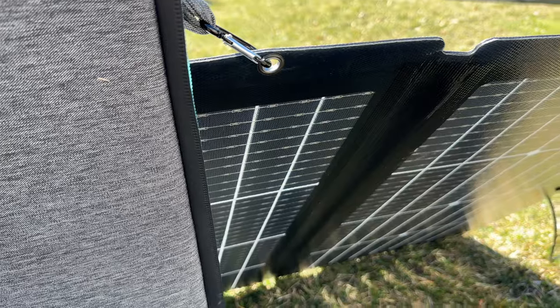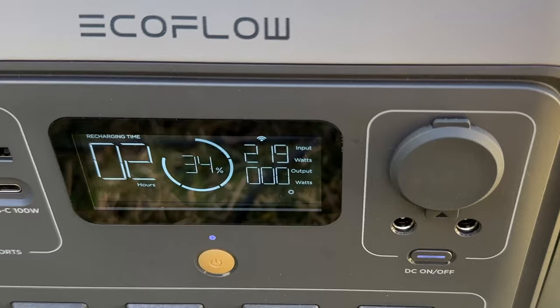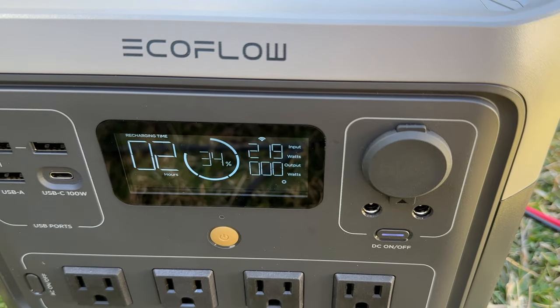Solar charging has been bumped from 200 watts to 220 watts and can support panels from 11 to 50 volts at up to 13 amps. I tested this with the EcoFlow 220-watt bifacial panel and got 219 watts peak, and it fully charged the Pro on a decently sunny afternoon — a perfect match.